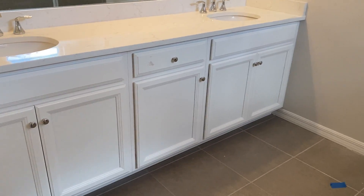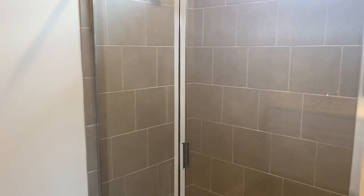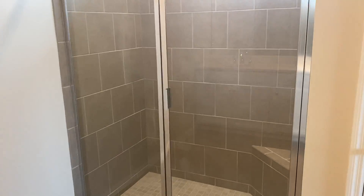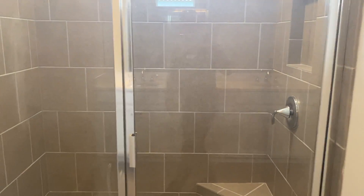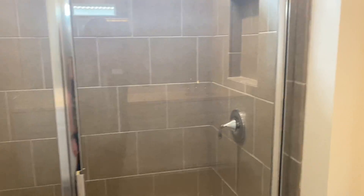We followed up with quartz here as well for the countertop in the master bath, and then a nice tile with a beautiful open shower. Of course, your niche and your seat are standard as well.